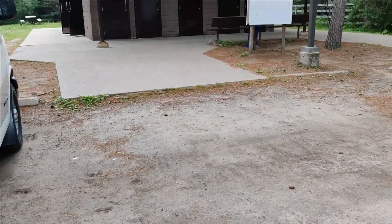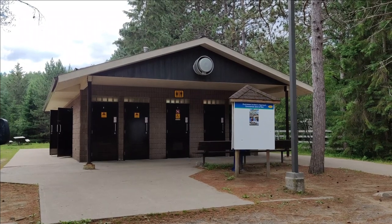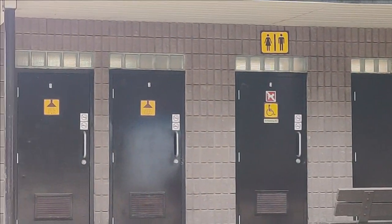Mew Lake Campground has only one comfort station; the rest of the campground has vault toilets available. The comfort station has flushable toilets and showers available for use.